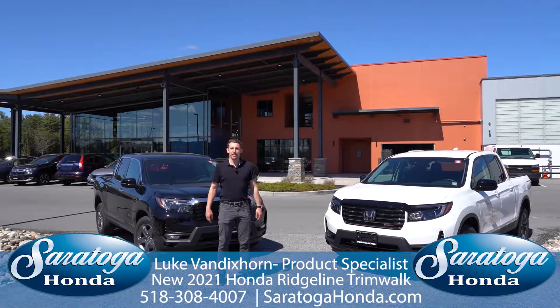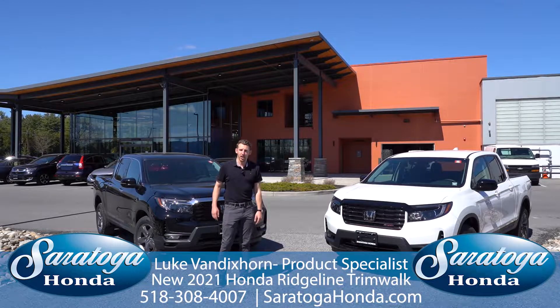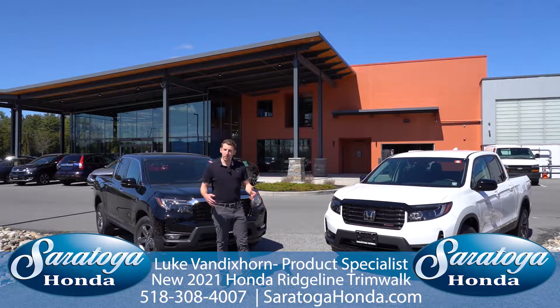How you doing folks? Luke here at Saratoga Honda. Today I'm going to be going over the brand new 2021 Honda Ridgeline. I'm going to be going over some of the different trims that are offered within the Ridgeline and some of the key redesigned features that have us super excited.